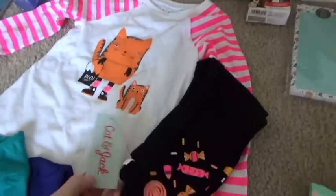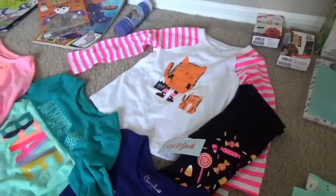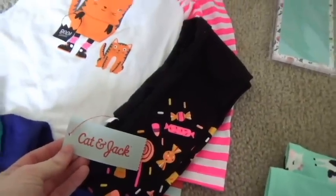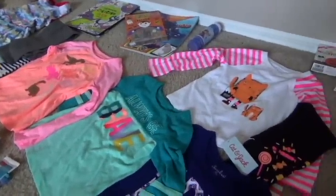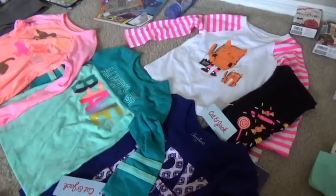Target has a new brand out called Cat and Jack. They got rid of all of their Cherokee and other brands, and now they carry Cat and Jack, and I am in love with Cat and Jack. Their clothes for kids are absolutely adorable, totally my style, totally how I want to dress my kid.